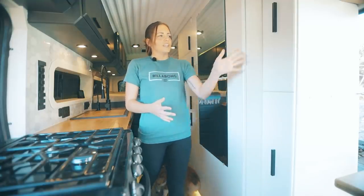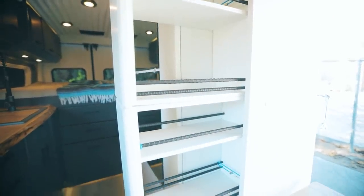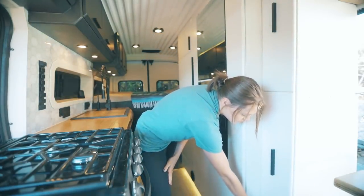Over here we first have a big pantry. This pulls out and we can fit a lot of food in there. Down here we have a little cabinet for our dog food.